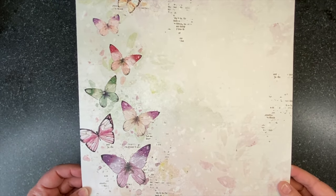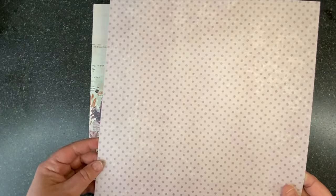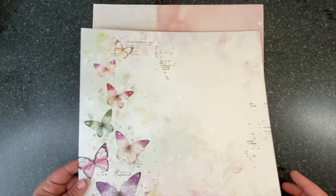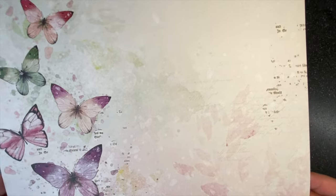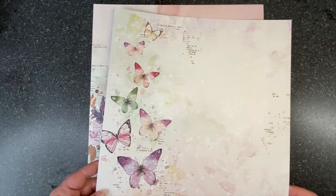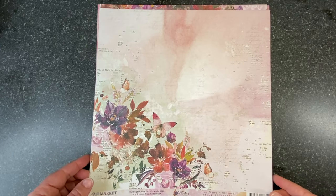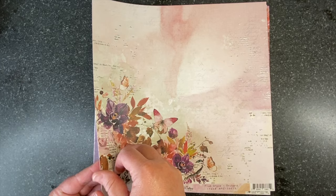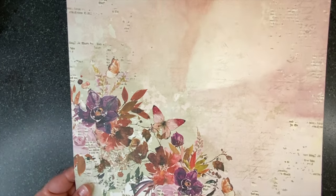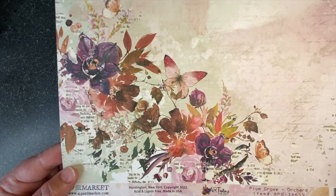Paper number one is called Flight of Fancies, and on the back is a polka dot tonal texture. With all my designs, I like to have layers and layers of texture, and you'll see that in each of these papers. The next one is called Orchard — it's got a lovely mix of a bouquet mixed with butterflies in rich fall colors.